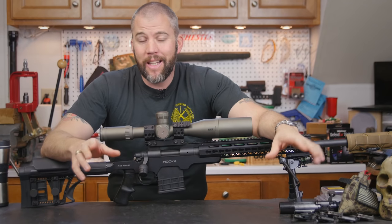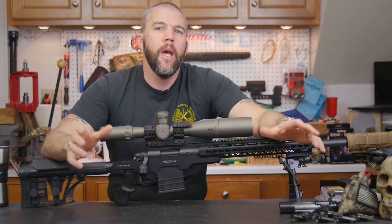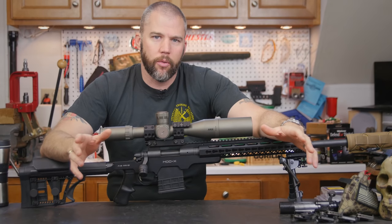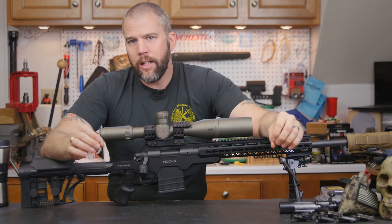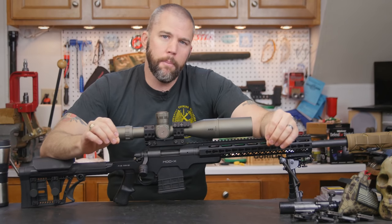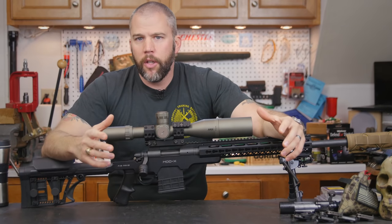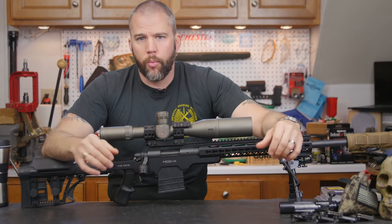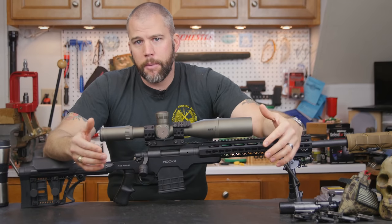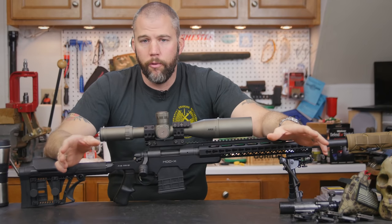Welcome to another Mail Call Mondays. This Monday I want to talk about rifle scopes — not any one particular rifle scope, but rifle scopes in general and the features you need to look for when selecting one, specifically for long-range precision shooting or precision rifle competition. There are a couple of features that, over many competitions and several years, most shooters will find useful.